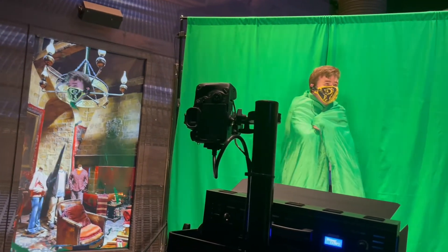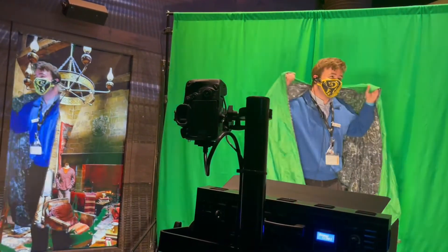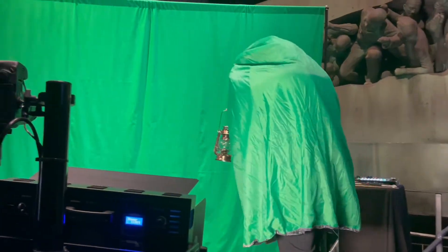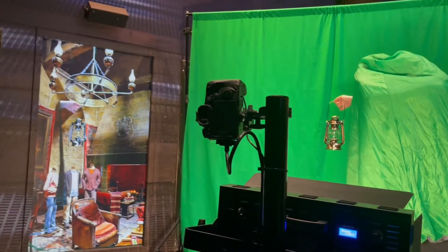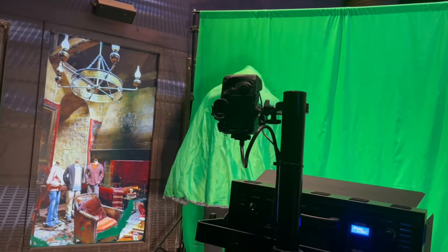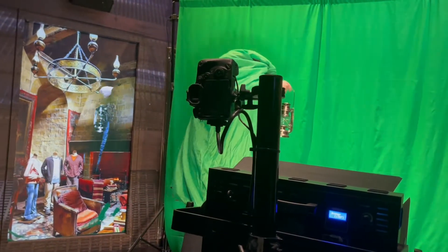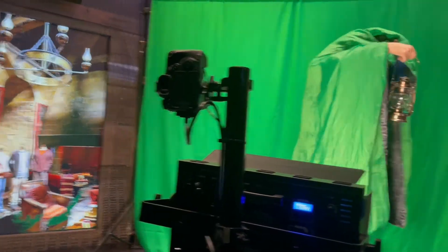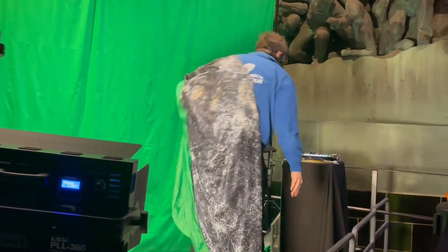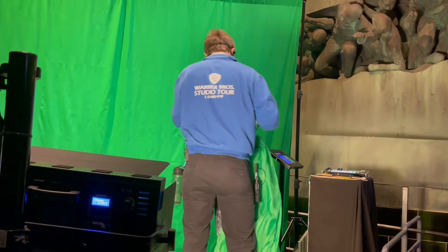You can also use this to create the impression of Harry walking through the restricted section at night with his lantern outstretched. It doesn't really work for me because I am much taller than Daniel Radcliffe was at age 11, and my legs are completely sticking out of the invisibility cloak. But you can see how it works for an 11-year-old actor.